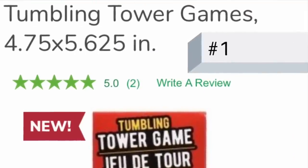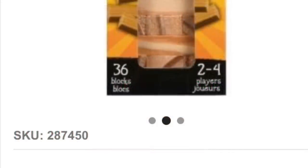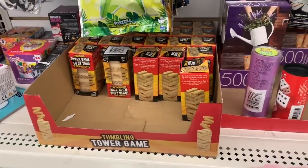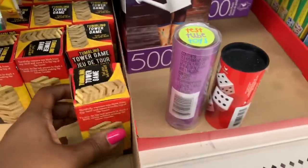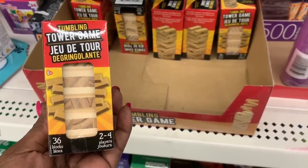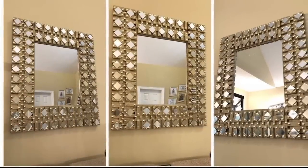Tumbling tower games. Although some stores carry these all year round, you'll usually find them in the toy section during the Christmas season. I've used these little wood pieces in many of my DIY projects, so if you happen to find these and you're a crafter, you may want to stock up.